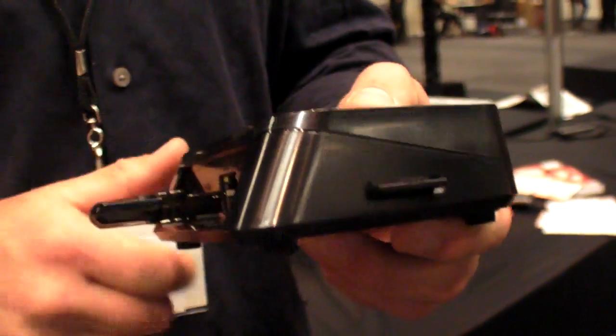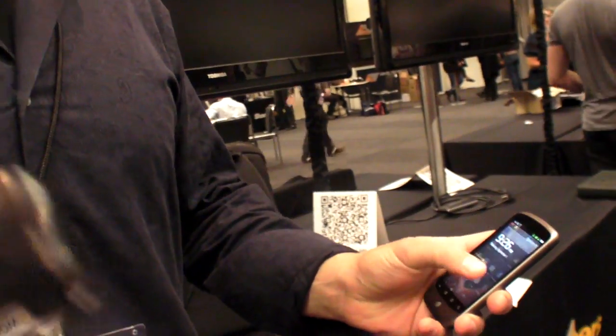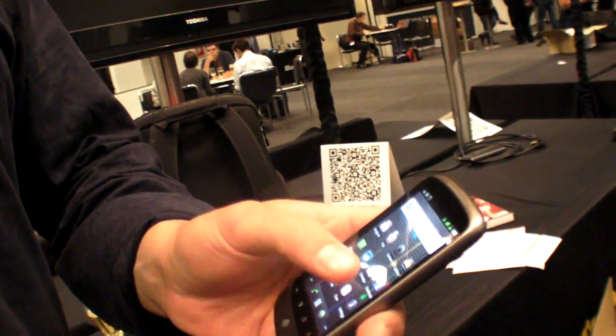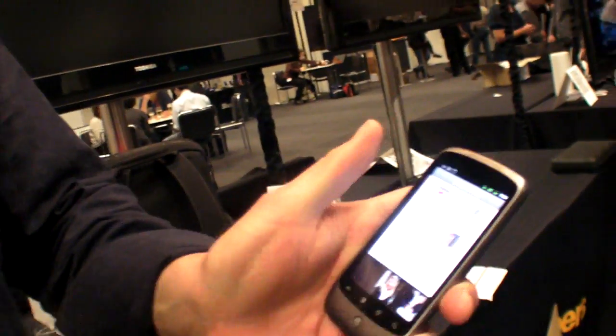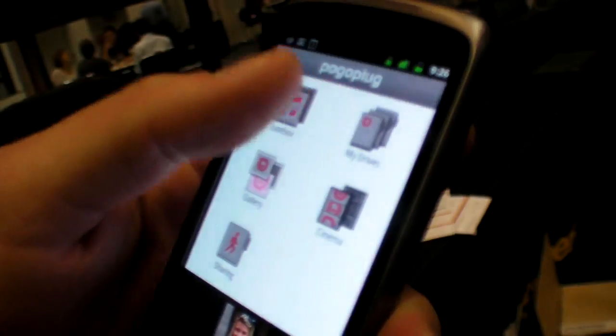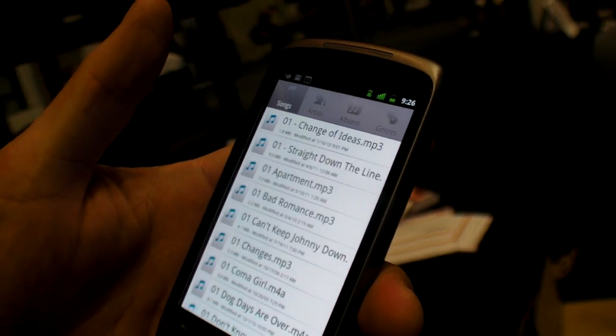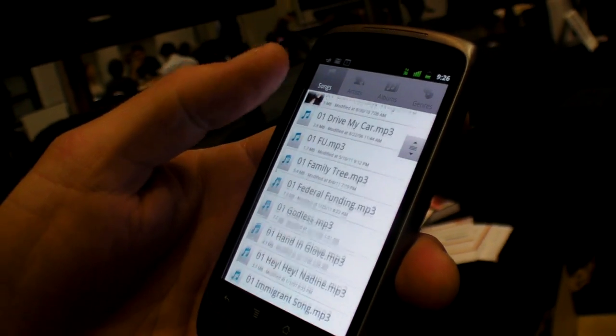There are two use cases we're really targeting. One of them is streaming. I plug this in at my house and I add a hard drive — it could be a flash drive like this or it could be a two terabyte external hard drive. However much music and content I have on there, I can stream it to my mobile phone. I can go into a jukebox and this is all the music that I have on my Pogo Plug back at home in San Francisco.